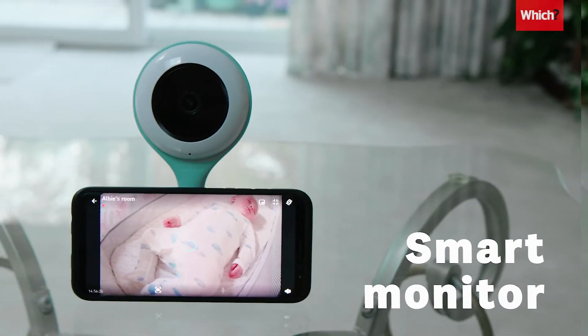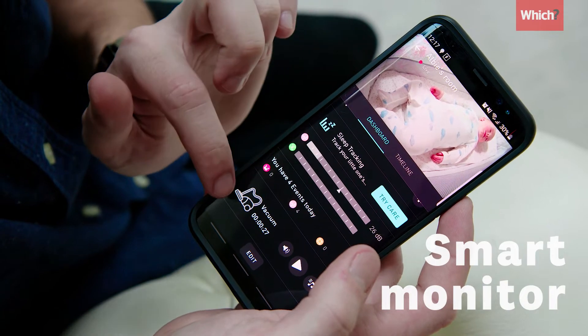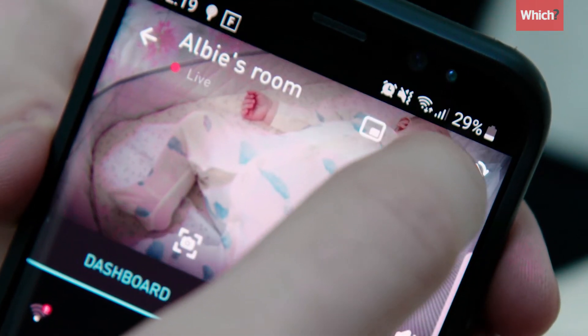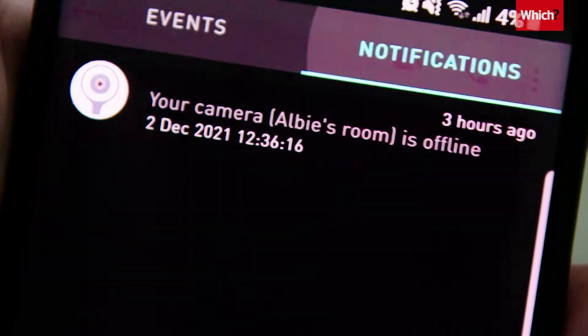Smart monitors usually consist of a baby unit that hooks up to your smartphone using an app. While traditional monitors are bound by signal range, smart ones work anywhere as long as you've got decent Wi-Fi. Make sure your Wi-Fi is decent though, or the monitor won't work.